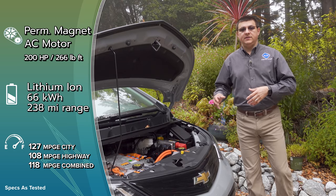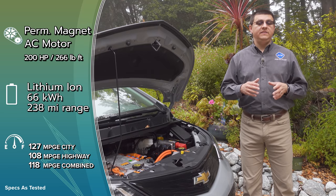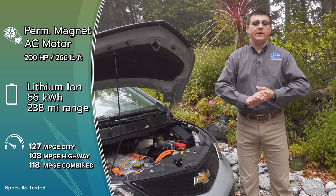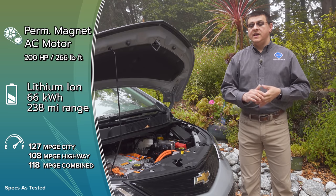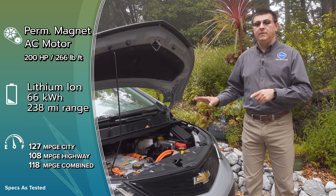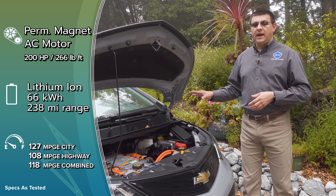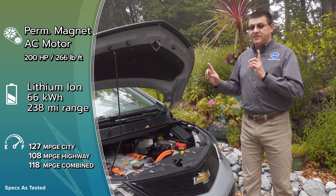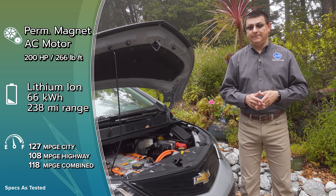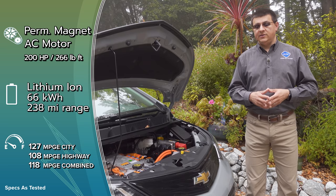When Chevrolet was designing and launching the Bolt, the competitive EV landscape was quite different — it was clearly designed to compete with something like a Nissan Leaf. Even today, outside the luxury segment, the Bolt stacks up pretty well with 200 horsepower and 266 lb-ft of torque. The 2020 model brings a bump in range and battery capacity: 66 kilowatt-hours usable, giving us 259 miles, up from 238 in 2019.